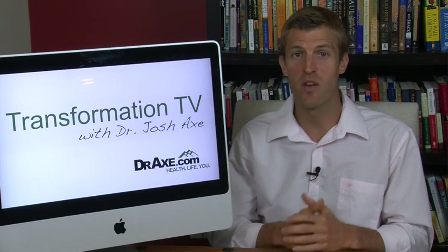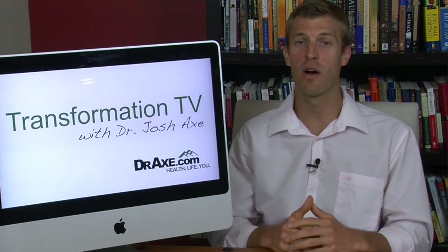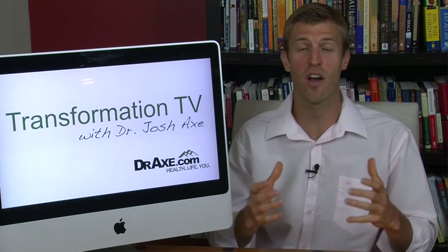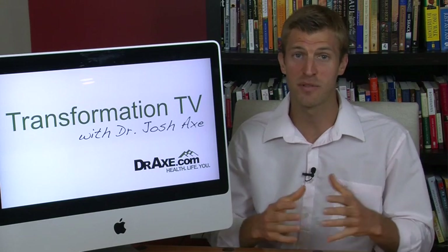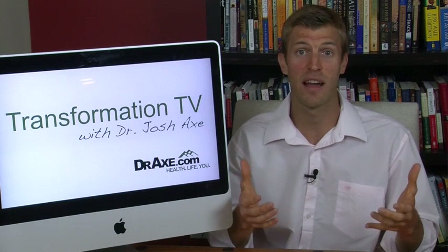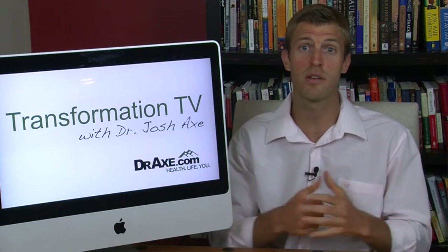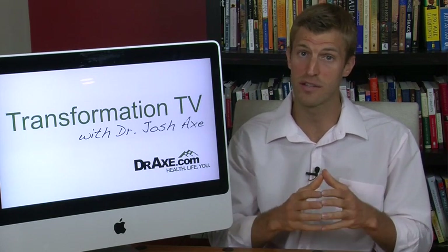Hey, I'm Dr. Josh Axe and welcome to Transformation TV. This week I'm going to be talking about healthy lunch ideas — it's a question I get all the time. Society has made it hard to eat healthy out, specifically for kids going to school today. Maybe you're a person that works a lot and you really just find it pretty hard to get a good healthy lunch. I'm going to go over the top 10 tips for finding a good school lunch.